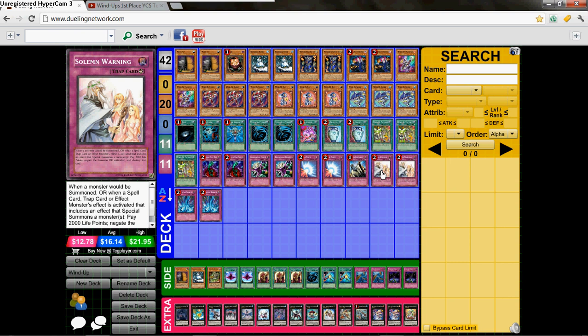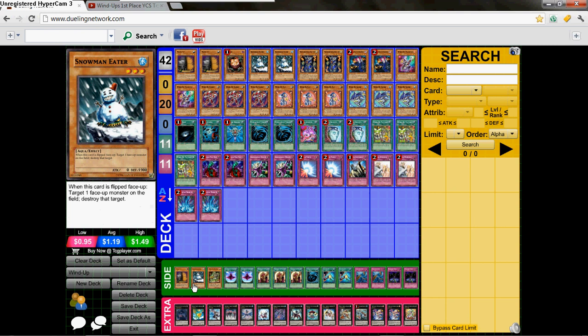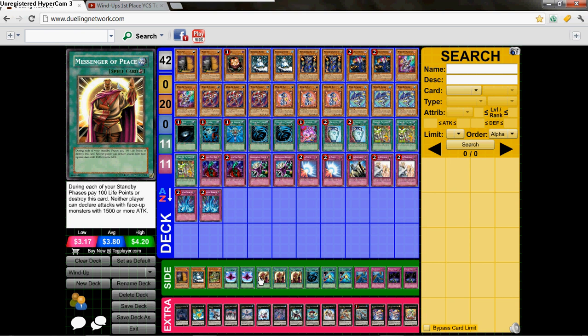His side deck is 1 Maxx C, 1 Snowman Eater, 1 Windup Hunter, 2 Dimensional Fissure, 3 Messenger of Peace, 1 MST, 2 Soul Taker, 2 Dust Tornado, 2 Fiendish Chain.